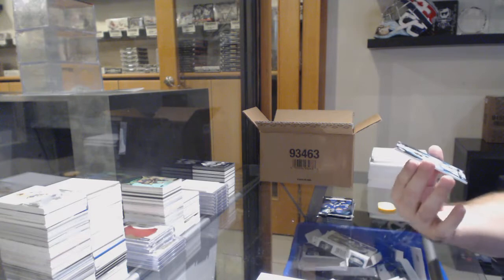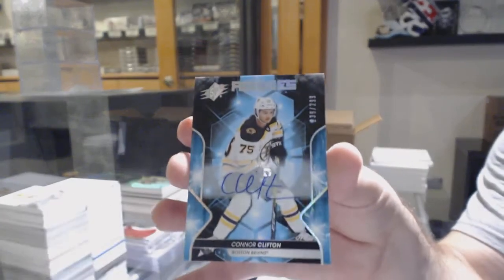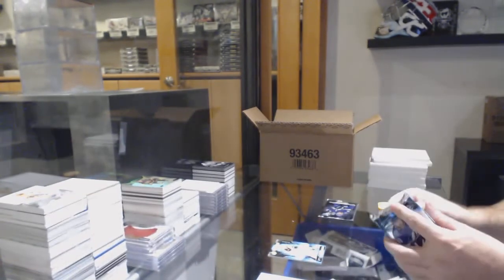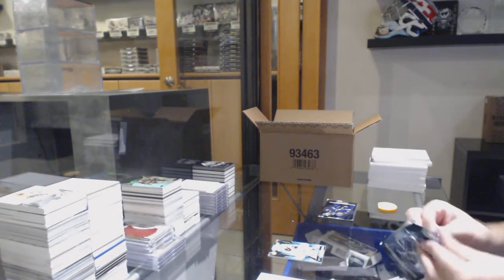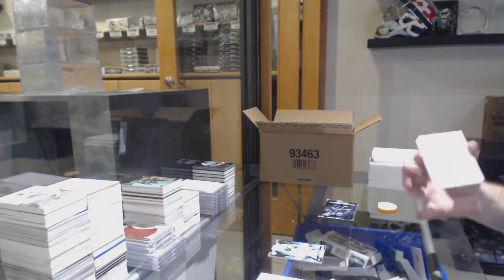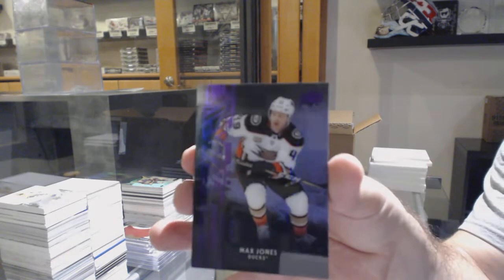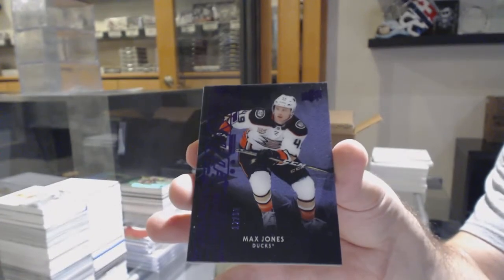We've got an autograph, number 239, Connor Clifton, Boston Bruins — the nine spot. We've got number 12 of 99, Max Jones, Obsidian Rookies purple.